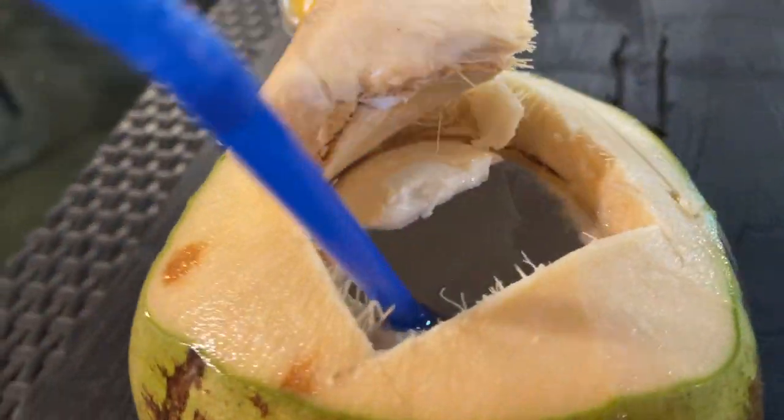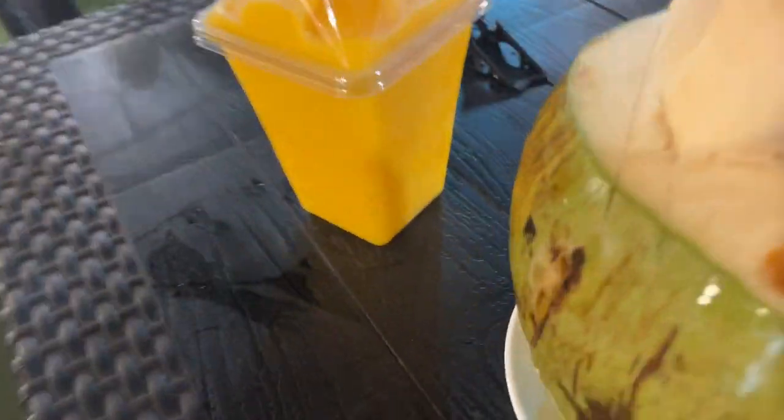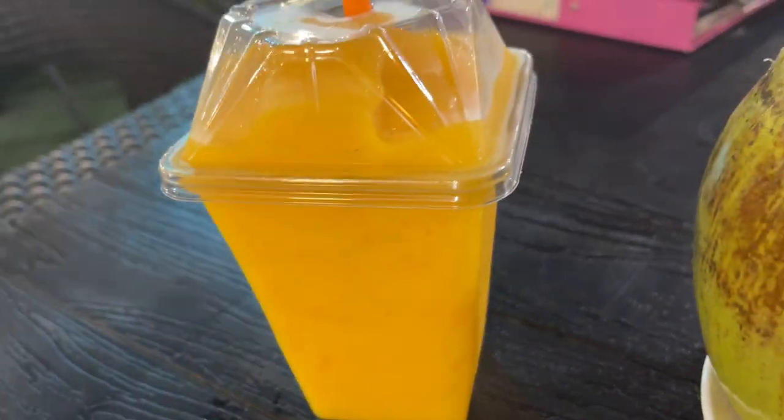We also just picked up a nice fresh young Thai coconut, and we're also getting mango juice to go along with it, so this should be pretty good.